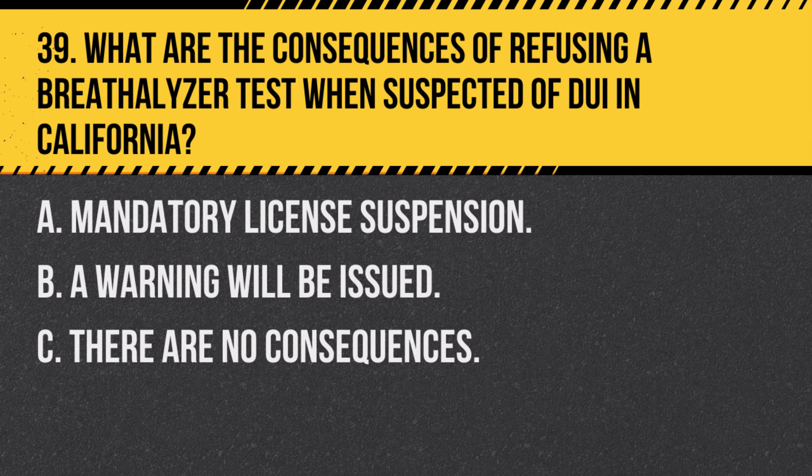Question 39. What are the consequences of refusing a breathalyzer test when suspected of DUI in California? A. Mandatory license suspension. B. A warning will be issued. C. There are no consequences. Answer: A. Mandatory license suspension. Refusing a breathalyzer test can lead to license suspension under California's implied consent law.